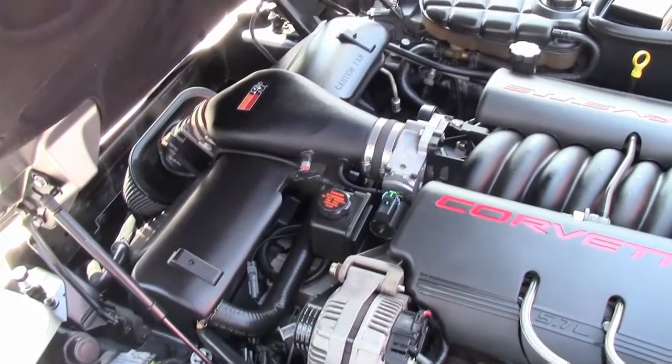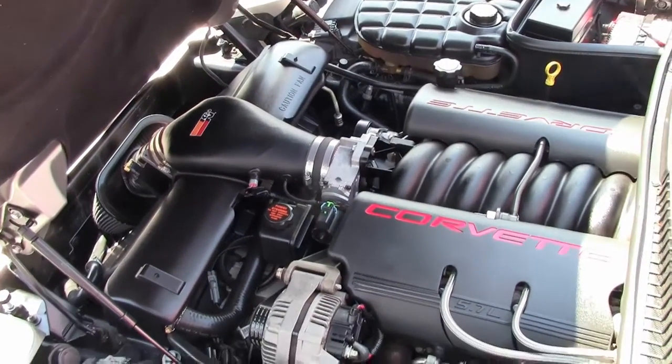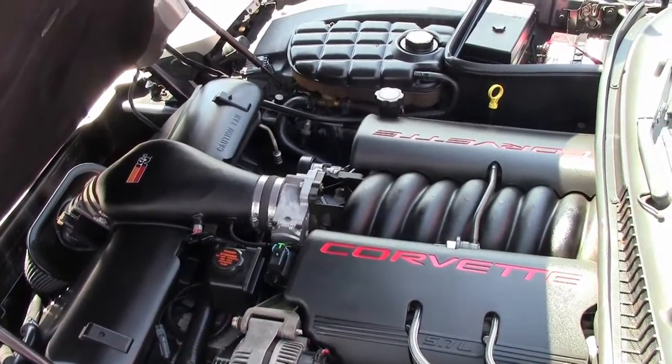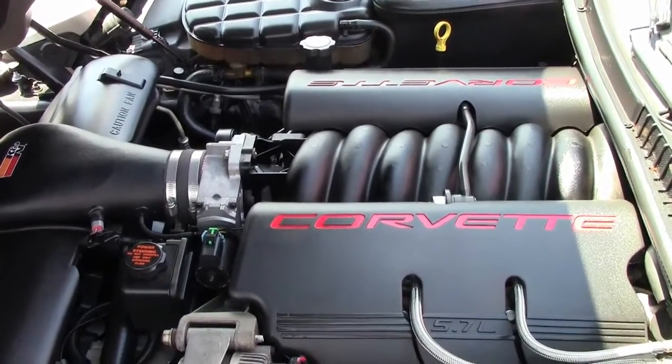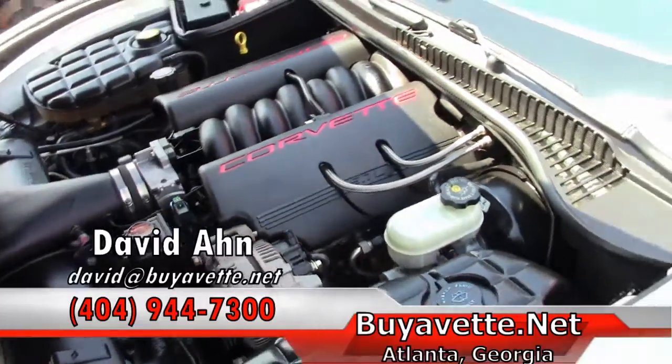There's that beautiful 5.7 liter Corvette engine — it's an LS1, 350 horsepower, that gets great gas mileage in town or on the open road. Very economic to operate.